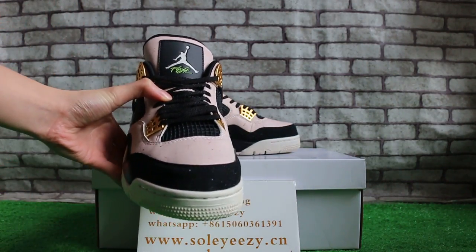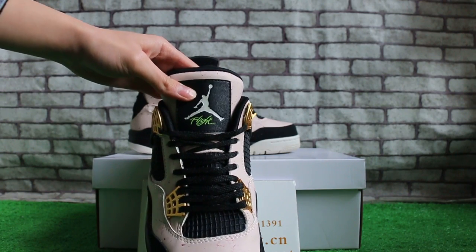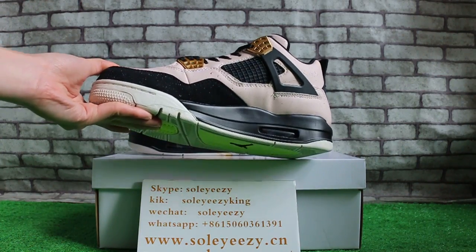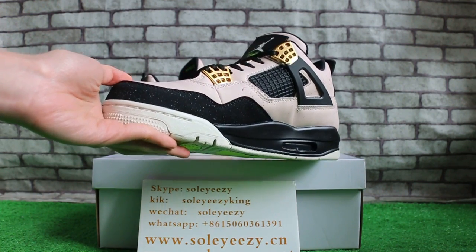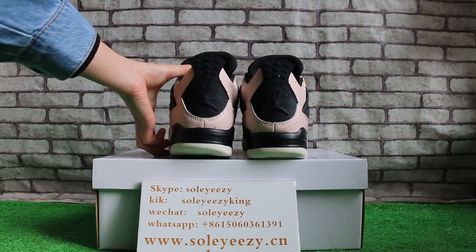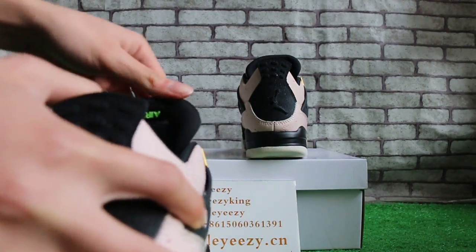The top of the shoe. The front, and underneath. The other side. Now let me check the back here. The other side. And the tag.